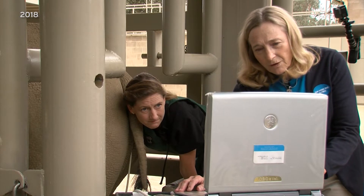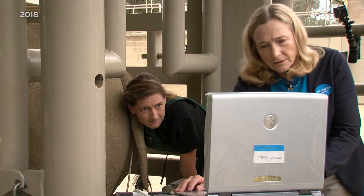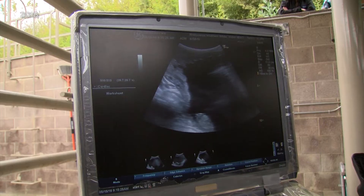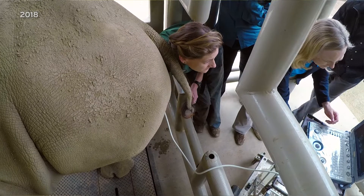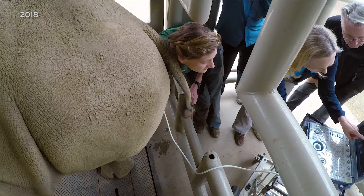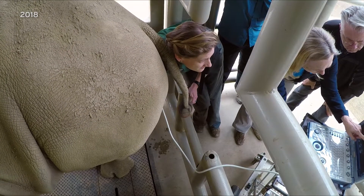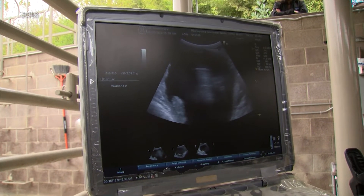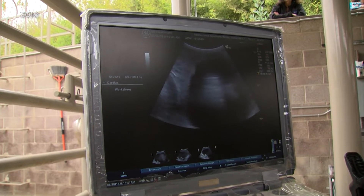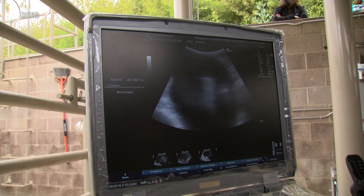Durant's team was successful twice. The first insemination happened a year ago. Durant showed KPBS a live ultrasound picture of a 53-day-old fetus inside Victoria. The fetus was about the size of a AA battery back then.